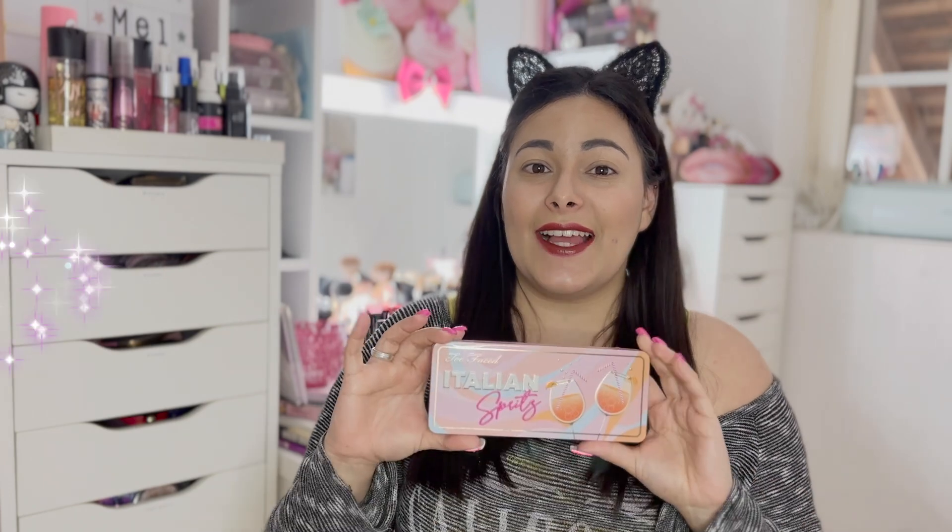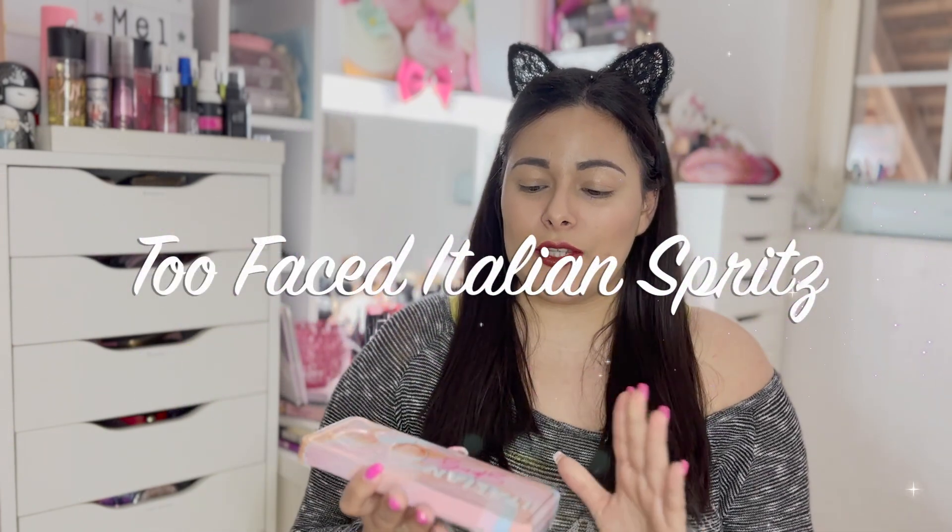Peut-être que vous allez voir plus de défauts sur mon visage, peut-être pas. Aujourd'hui je suis là pour vous montrer une nouvelle palette que j'attendais depuis un petit moment déjà. Elle est sortie il y a quelques jours. C'est de la marque Too Faced, c'est la Italian Sprite.